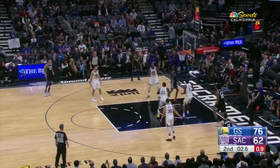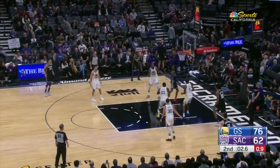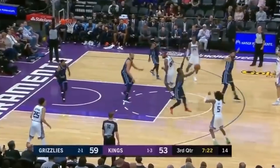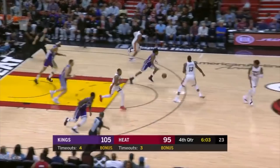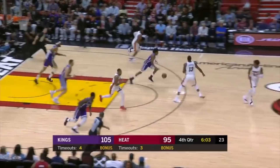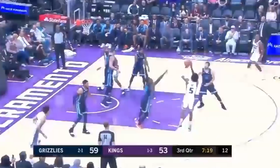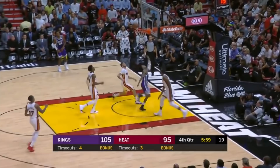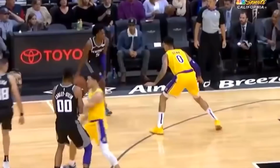What's even more impressive is that Fox can decelerate so effectively. Once his speed gets the defender out of position, he can stop on a dime. And even more importantly, when he's at high speeds in transition, he's able to slow down for a controlled finish. Watch how Fox's jump is mostly vertical here, which lets the defender pass by and also makes for an easier finish.